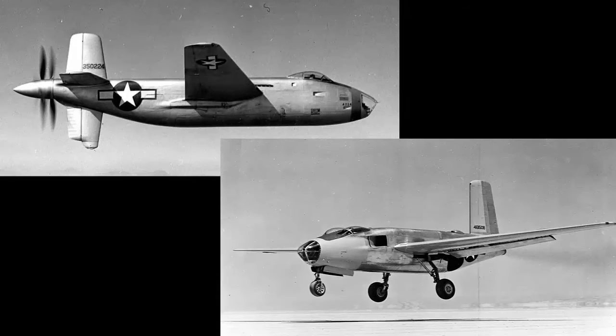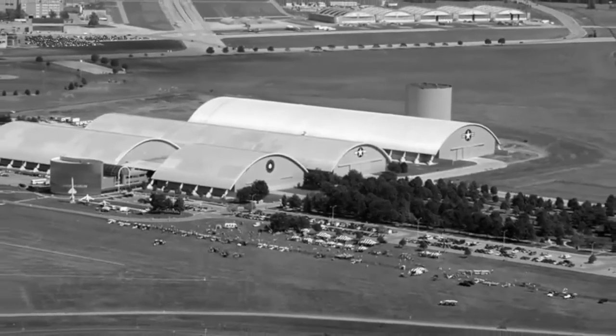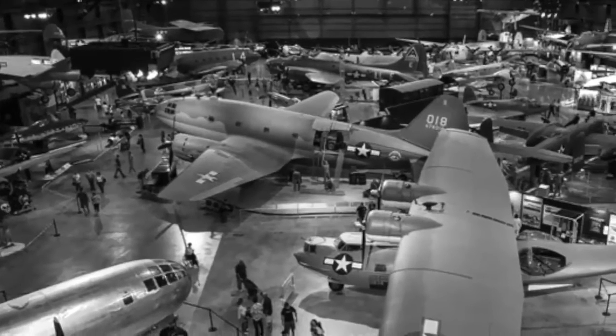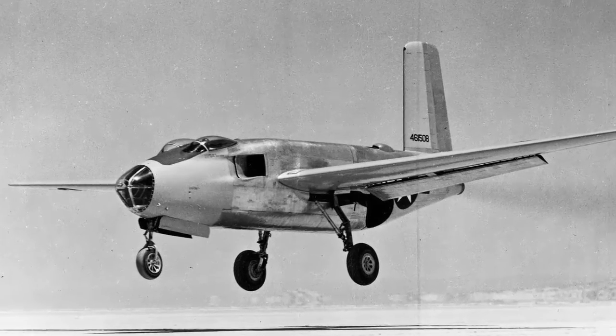The two surviving variants, the XB-42 and XB-43, are kept at Wright-Patterson Air Force Base in Dayton, Ohio, as well as the U.S. Air Force Museum. The XB-42 and 43, while having withstood the test of time, heralded in a new phase of speed-focused aircraft development in the United States. The U.S. was heavily involved in the development of jet bombers during the Cold War, and the XB-43 was the first jet bomber to fly in the nation, instrumental in averting nuclear war with the Soviet Union.